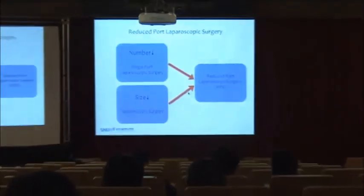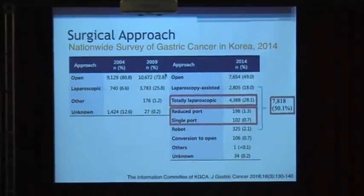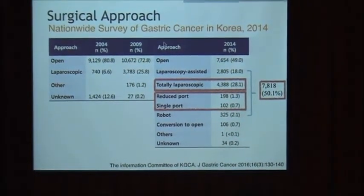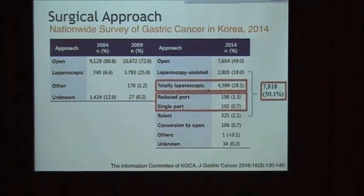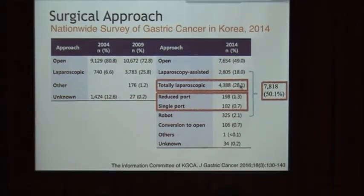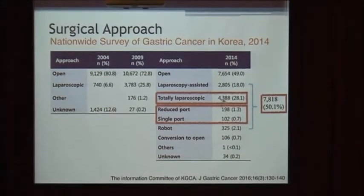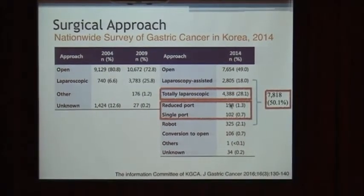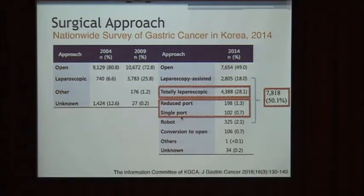Today's content is as follows. As you know, reduced-port surgery means the number or size of trocars is decreased. According to last year's Korean nationwide survey, the most prevalent operation type is fully laparoscopic gastrectomy, about 28%, more than 4,000 cases. Reduced-port was performed in only 200 cases, and single-port was even less, almost 100 cases.